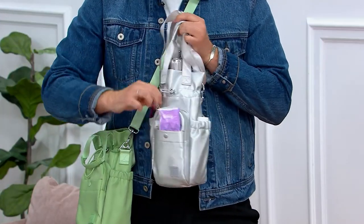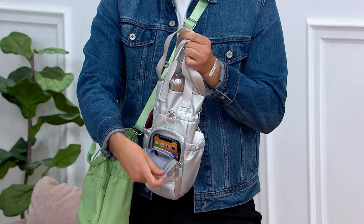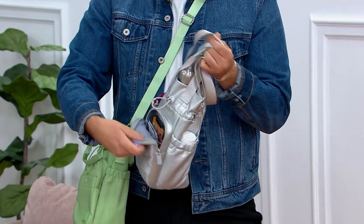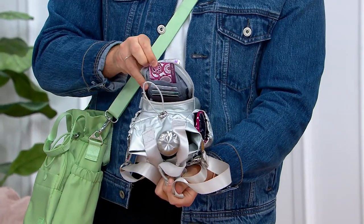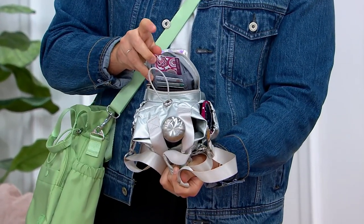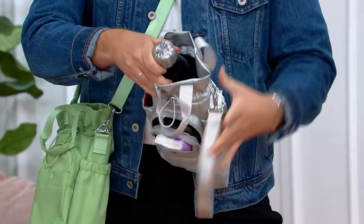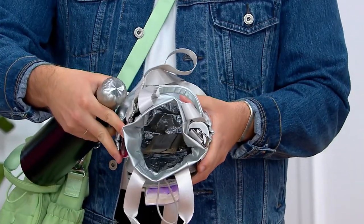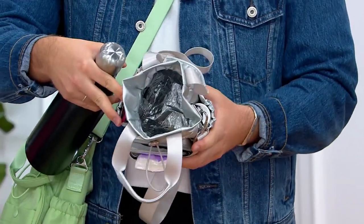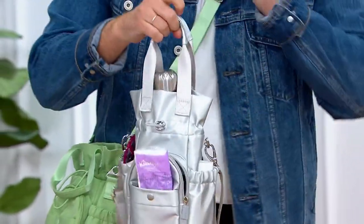There's a built-in RFID-protected wallet inside the bag, a spot for your cell phone, and great RFID protection for all your credit cards — perfect for travel. And then again, that dedicated insulated pocket for your water bottle. Notice it has that insulated interior — I even have a snack tucked down in there. So this really is going to be your everyday handbag, but it's going to hold the biggest of big water bottles and keep it cool all day long.